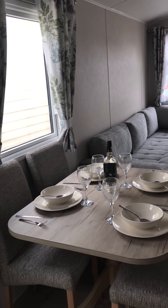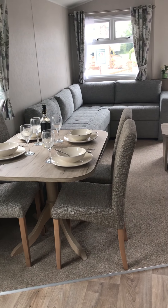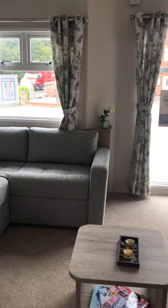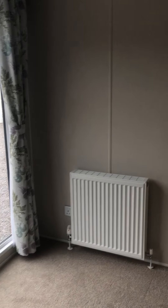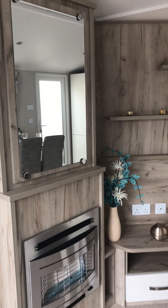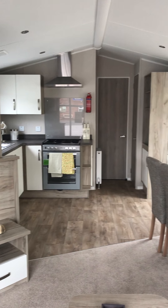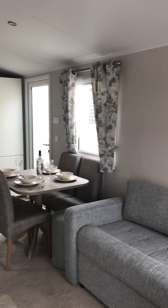And then the second option that's different in here: we've got a freestanding table and chairs, which gives you loads more space in here I think. So we've got central heating, double glazing, the option of the full height windows at the front, and the freestanding table and chairs.